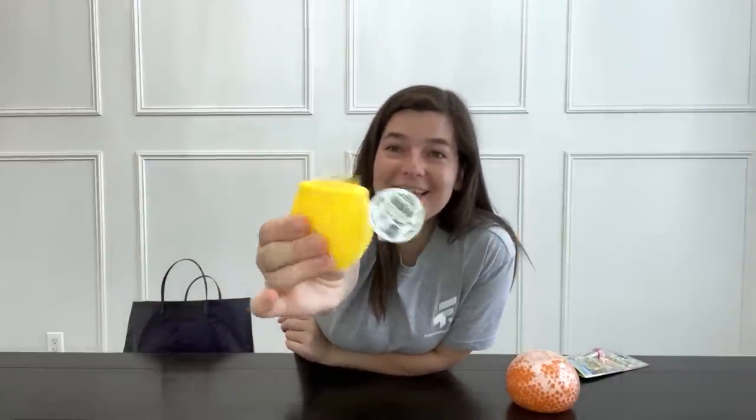Next thing I'm pulling out? A chicken basket. There's something so fun about being able to squeeze these cup-type toys.